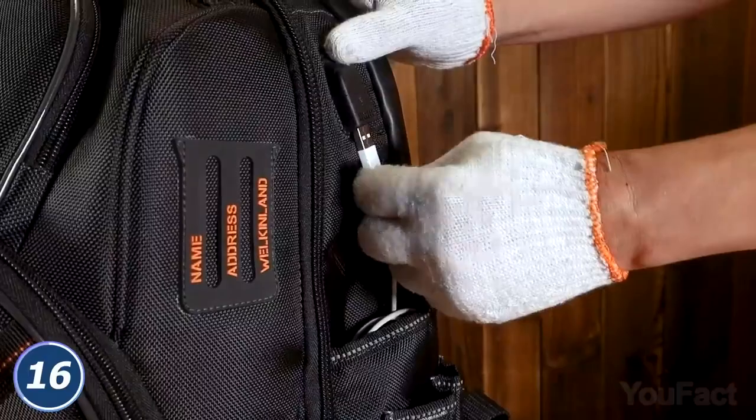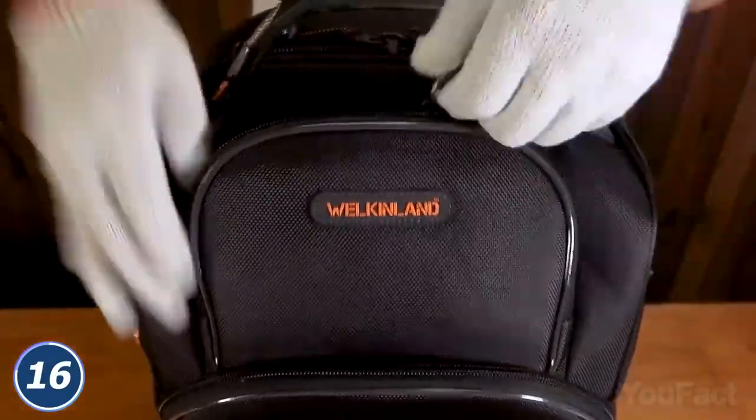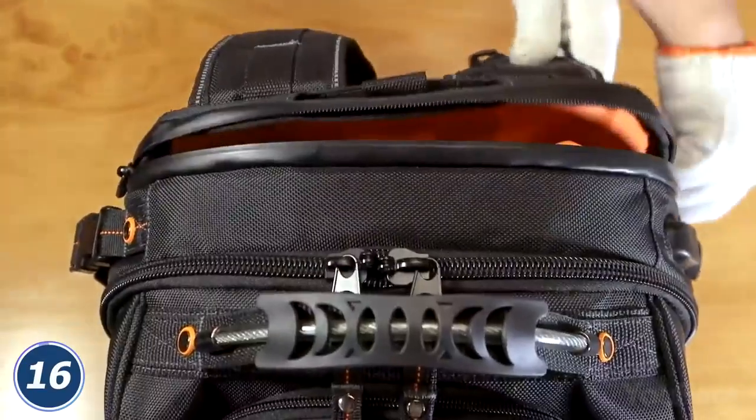Need to charge your phone? Connect to the USB port on the side and put it in the pocket below. It's pretty obvious that this so-called organizer is made of sturdy, waterproof fabric. You don't need a toolbox? No problem — use this thing as a bag for your laptop.